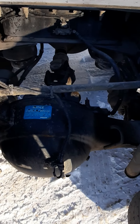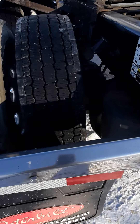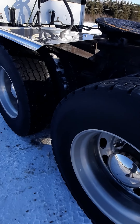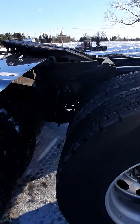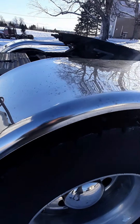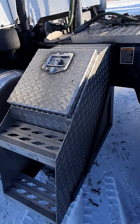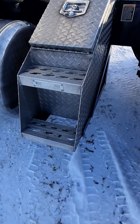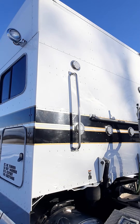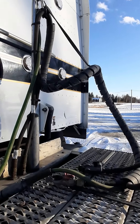3.55 rear ratio. There's a slight bit of damage — a little bigger than my small hand.